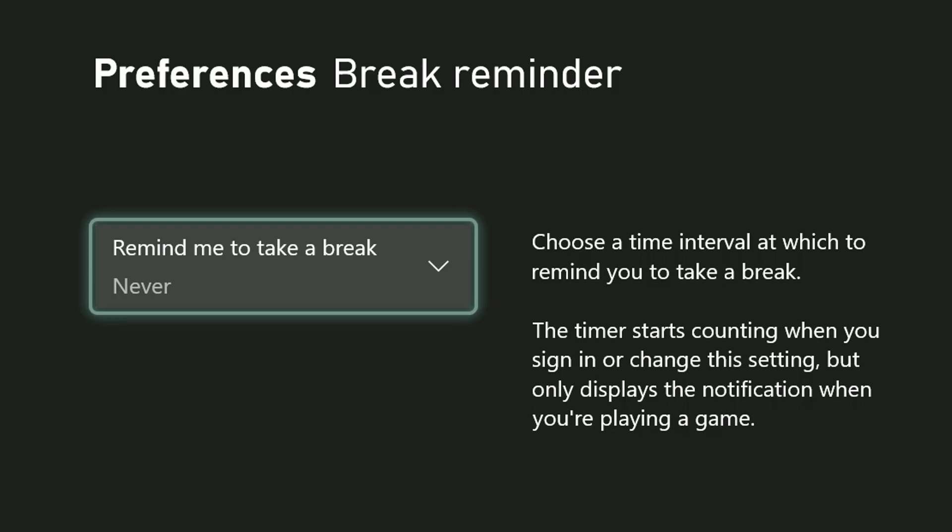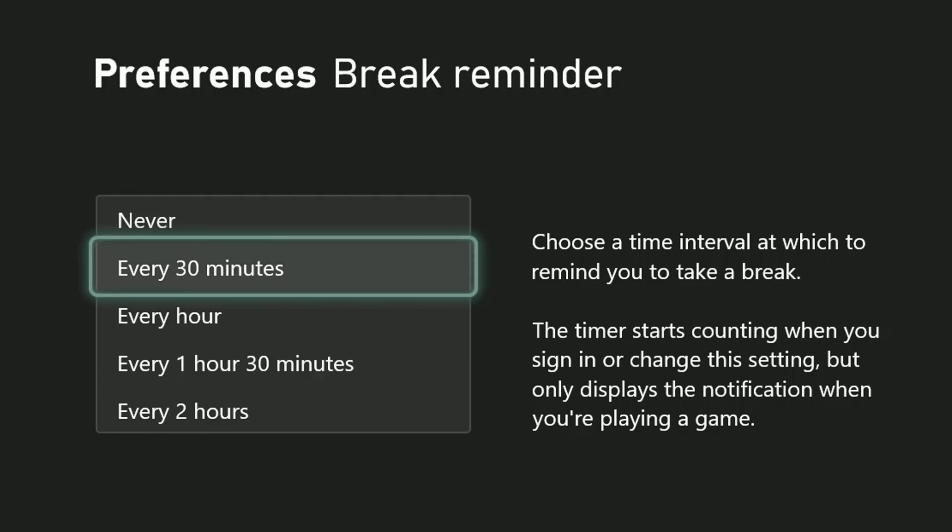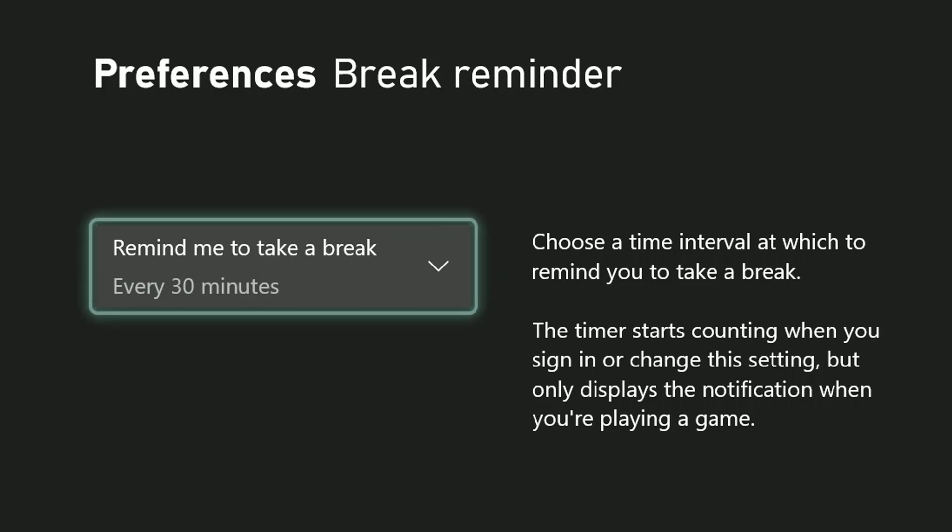The default setting is Never, but go into it and you can set it up to send a notification with one of four different time intervals. Once you select one, the countdown begins immediately.